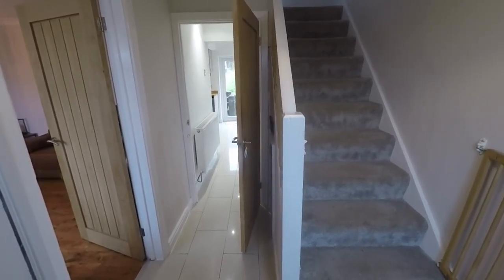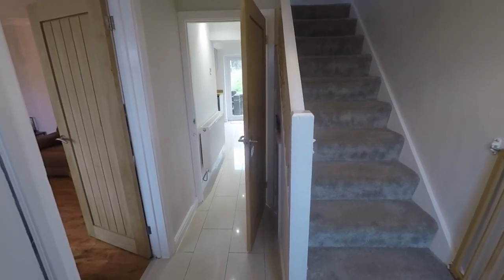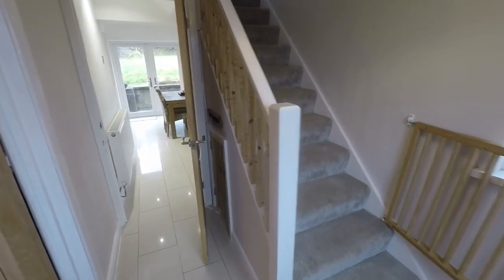Out to the front is a private garden area with a lawn, with side access through to the rear garden. We have the stairs ahead up to the first floor and then access into the main living spaces.